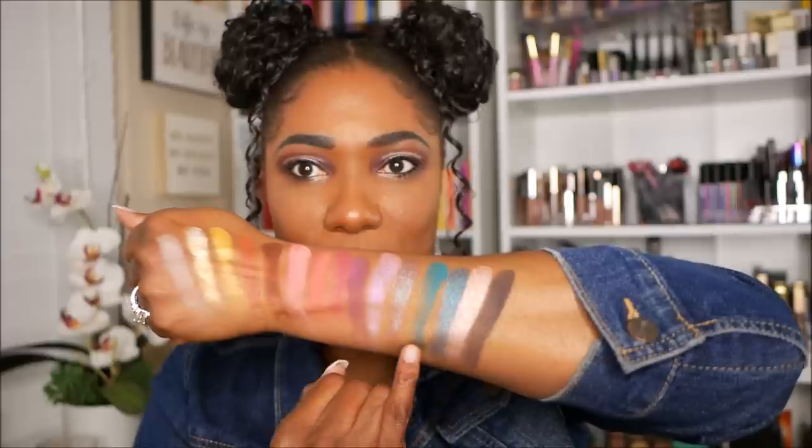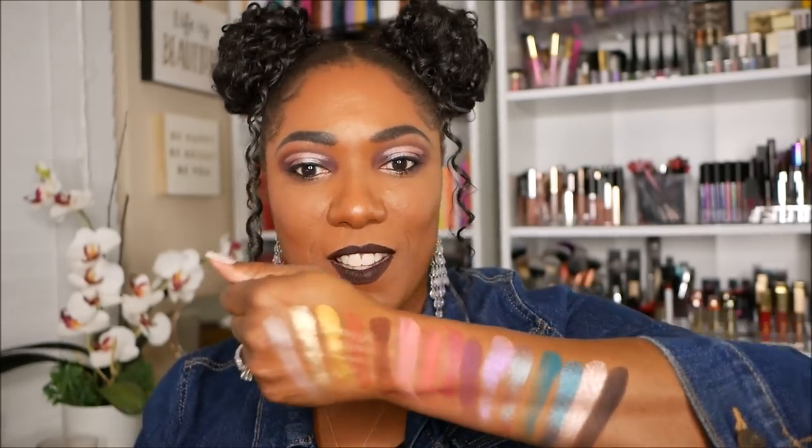Just looking at the swatches from this palette, I'm sitting here thinking I really can do so many more looks than I did in this video. Each set of swatches is a look in itself — there's definitely several looks you can create with this palette and I'm really excited about it. So just my basic thoughts: I really like this palette. I like it a lot.